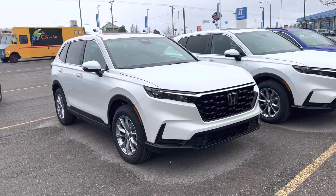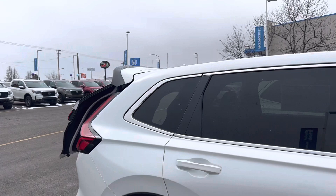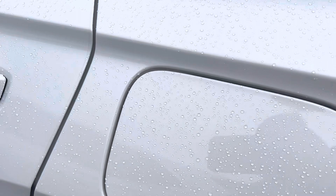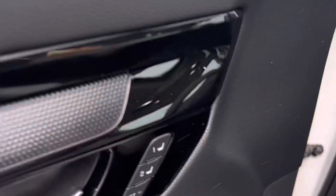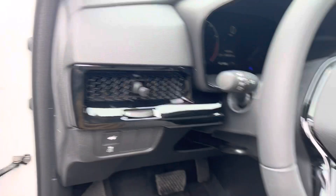So you've got auto remote start, power tailgate, wheels, capless fuel system, keyless entry — there's your lock, there's your open. Two positions, so you've got a driver one and a driver two that you can set up the settings for.